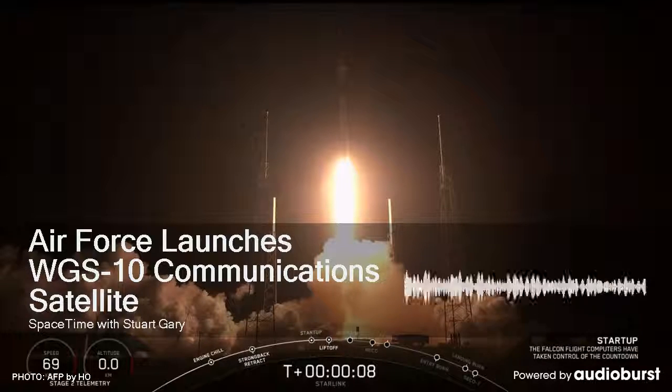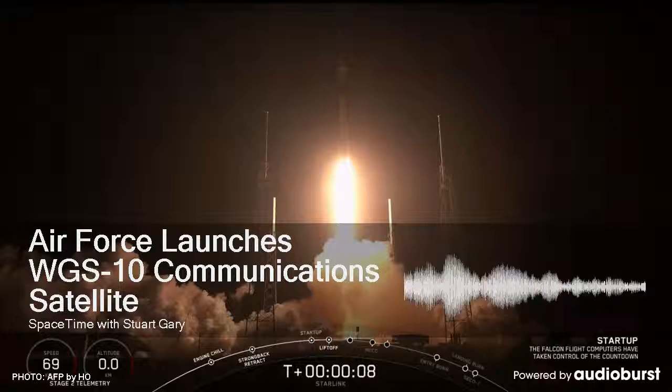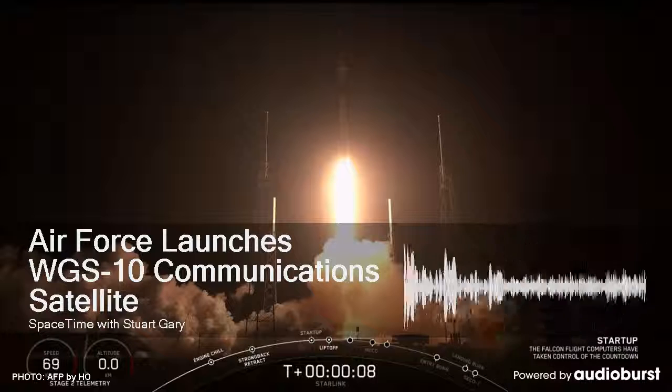Rocks, go. Rock, report range status. Range green. In stage LH-2, secure at flight level. Status check. Go Delta. Go WGS-10. SRM PVC blowdown. Rope ignition.